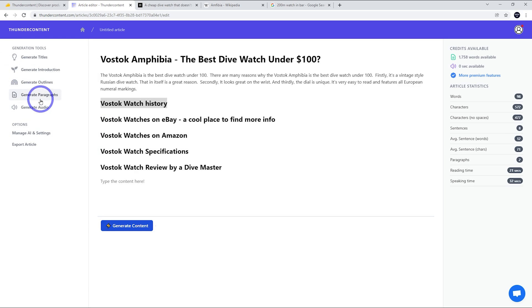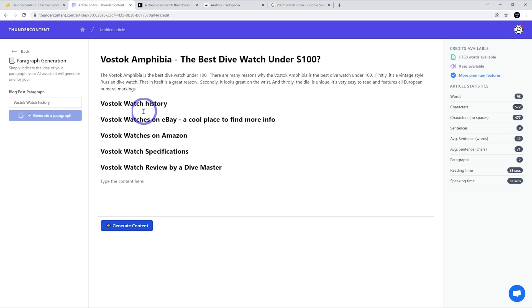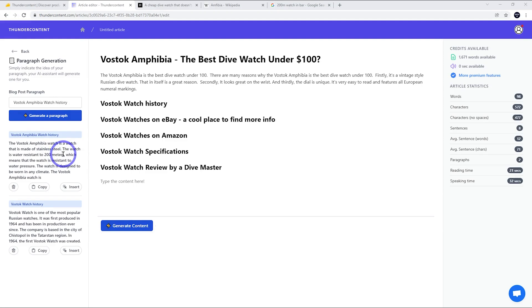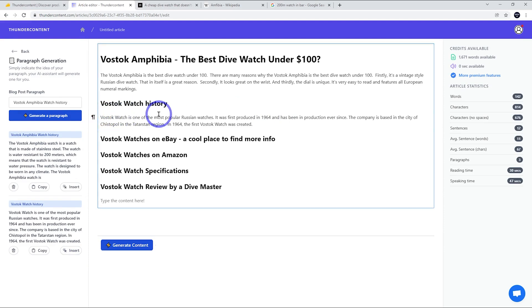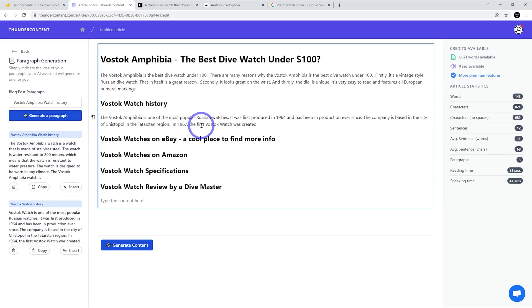Let's take our 'Vostok watch history' heading, use that and generate a paragraph to see what it comes up with. That is actually a pretty good paragraph. I might make it more specific — let's go 'Vostok Amphibia' — and see what we get. That's not bad either, talking a bit more about the specifications. Let's go with the first one. The year is wrong though — it's 1967, not what the AI generated — so just check numbers. That all looks good otherwise.